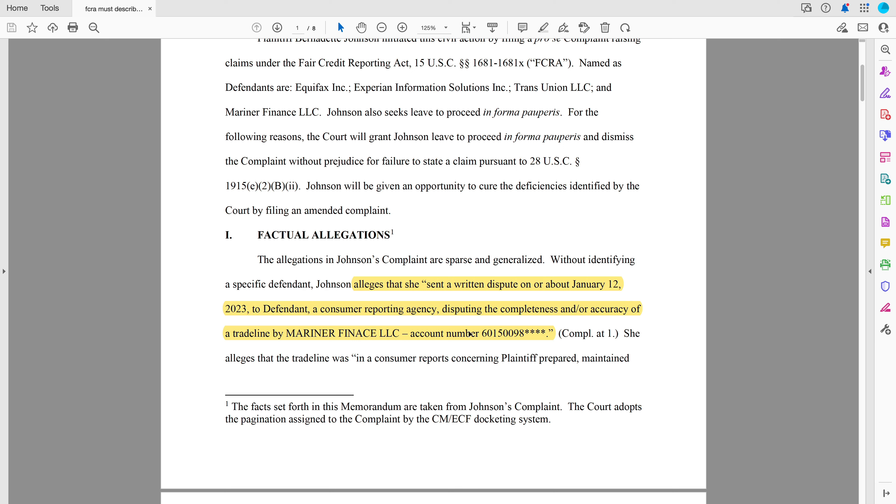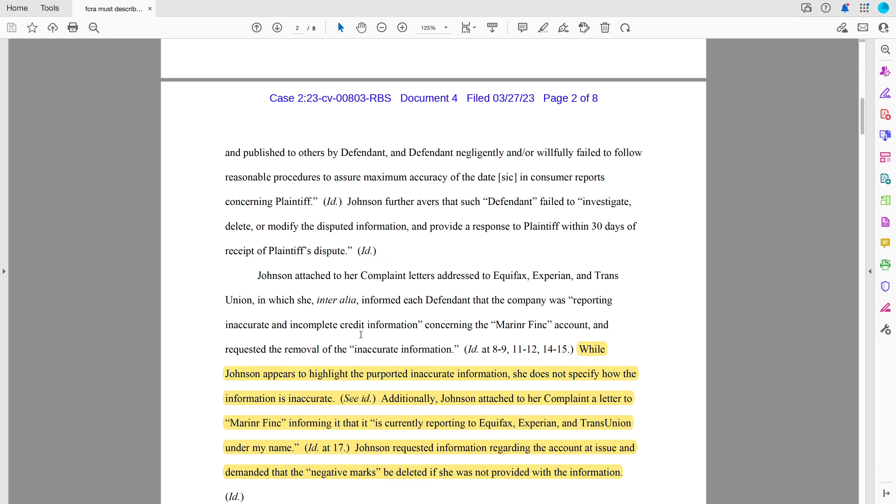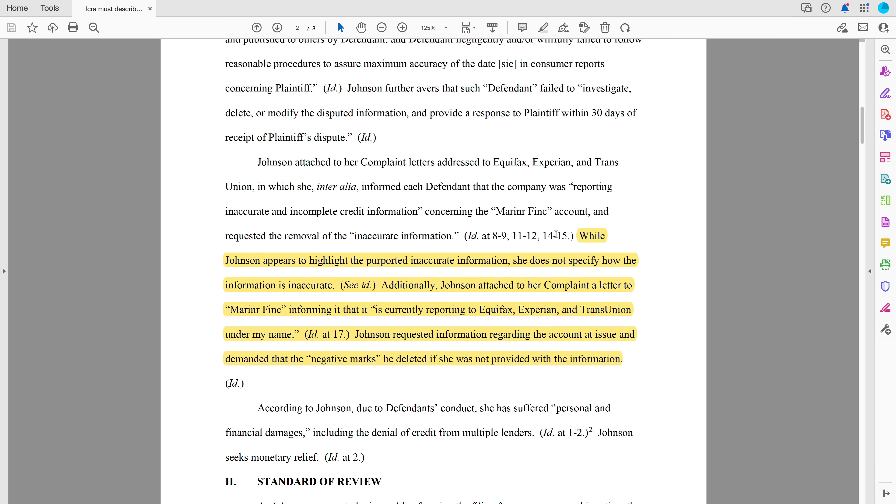The basic gist of this is there's a Mariner Finance account and the consumer says, I disputed this because it was incomplete or inaccurate. Then the judge says, it looks like you've highlighted some supposed inaccurate information, but you don't tell me how it's inaccurate. And you have a letter to Mariner Finance that says, give me some information or delete the account. That will come up a little bit later.